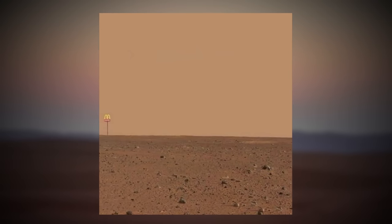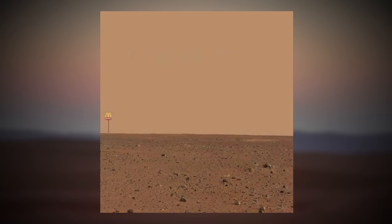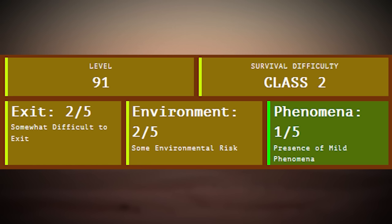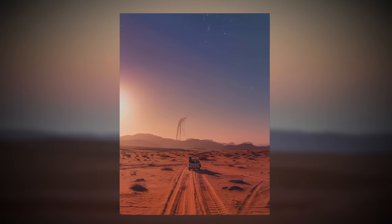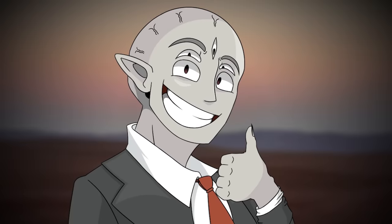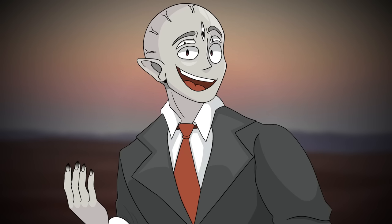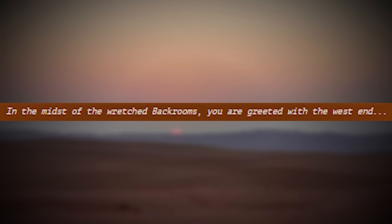Level 91 is the 92nd level inside the backrooms catalog. It's been given a class 2 difficulty for being pretty hard to exit and for its environmental risks. Since the level is a desert, it's going to be a little harder to survive. The good news is there's only a 1-in-5 rating for phenomena happening to you, which on the scale of backrooms stuff is pretty good odds. There's a sentence at the front of the document that says, 'In the midst of the wretched backrooms, you are greeted with the West End.'